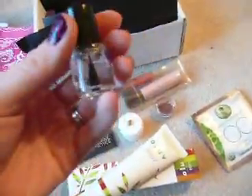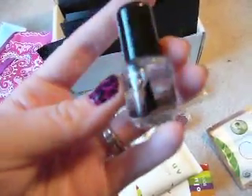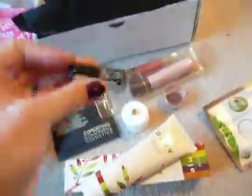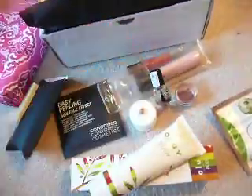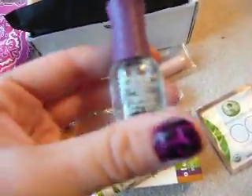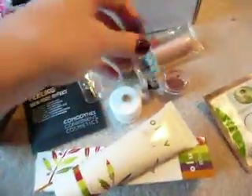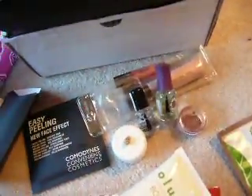And then a tiny little bottle of Seche Vite Top Coat. This is my favorite stuff — it's actually the top coat I have on my nails now, my Halloween nails. And then a small little Orly Top to Bottom. It's a little bigger than the Seche Vite one.